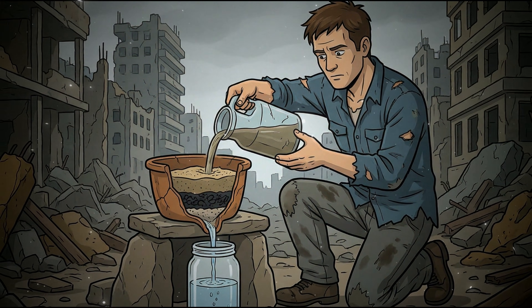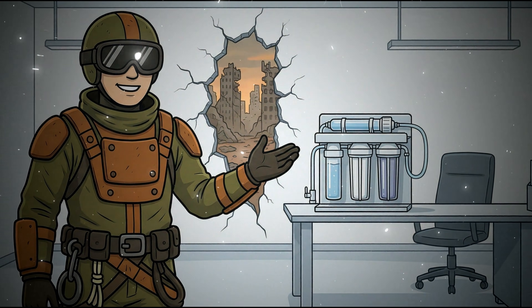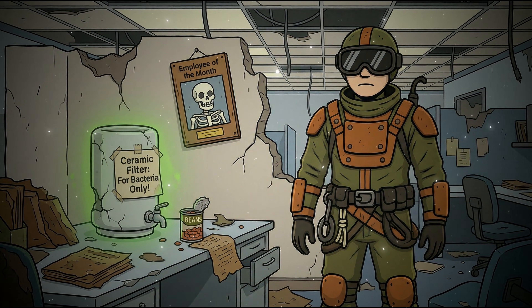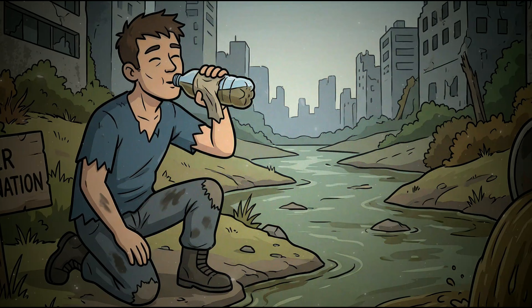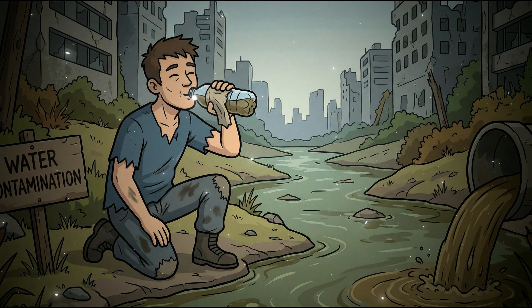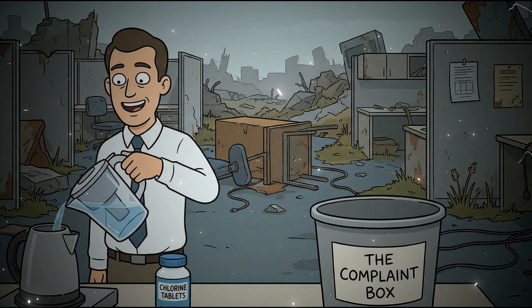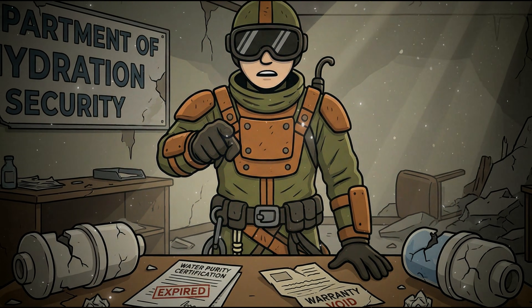Use a pre-filter made of cloth, coffee filters, or layered sand and gravel to remove visible particles before they ever reach your primary filtration system. Then send the pre-filtered water through the ceramic filter for pathogen removal. This simple step extends the life of your primary filter by months or even years. Layer 3: Know your filter's limits. Ceramic filters do not remove viruses. If you're filtering water that could contain human sewage, you absolutely need secondary treatment — boil the filtered water, or add chlorine after filtering to kill the viruses that pass through. Never trust a single layer of defense.